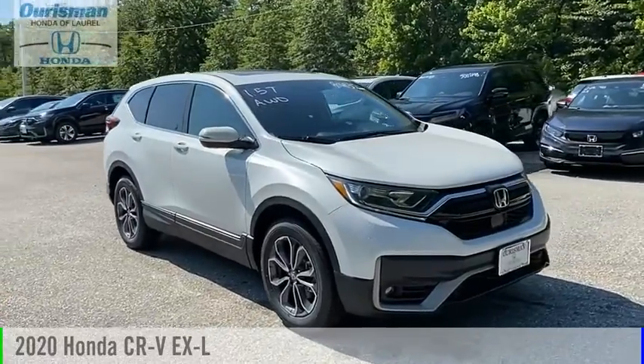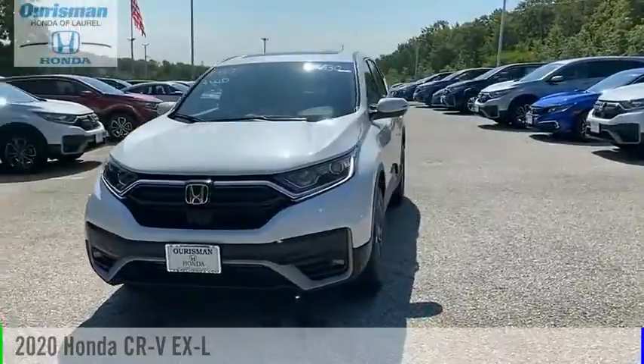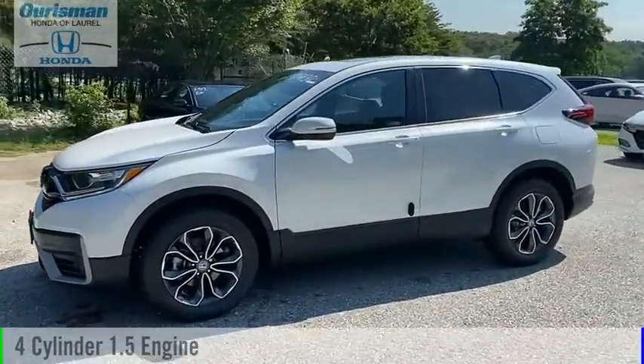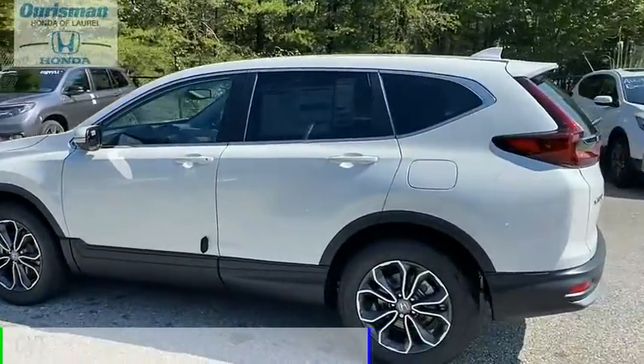Looking for the right vehicle? Check out the 2020 CR-V. This vehicle is powered by an all-wheel drive, four-cylinder, 1.5-liter engine, and comes with a continuously variable transmission.